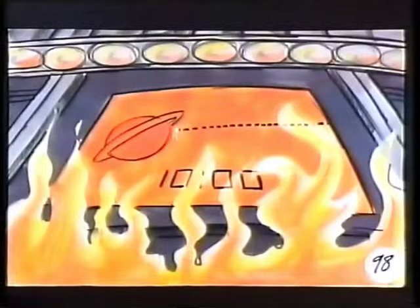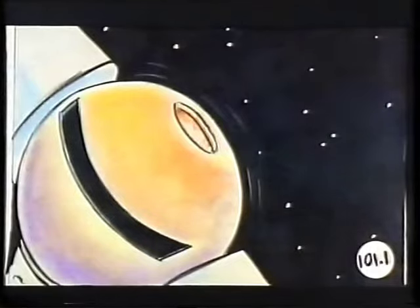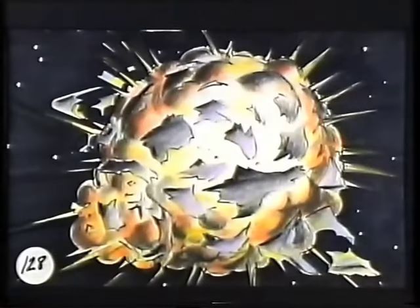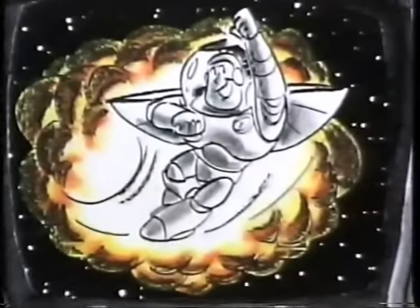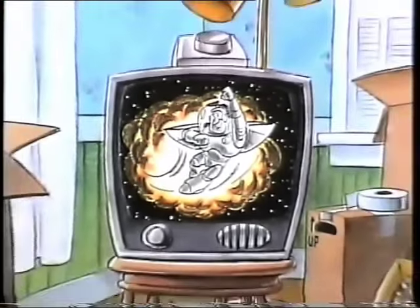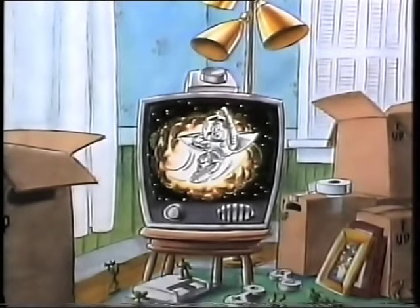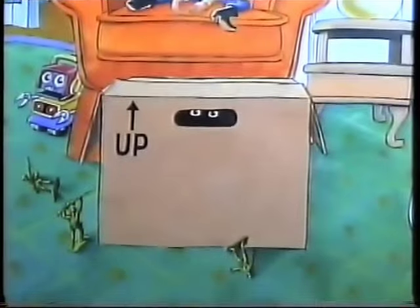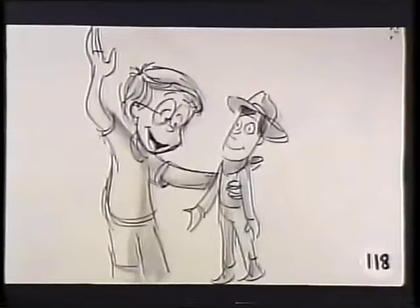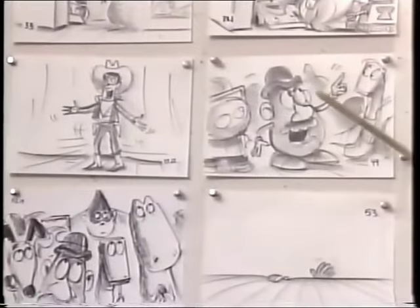The Buzz Lightyear cartoon idea was abandoned and never completed — this assembly of storyboard drawings is all that remains. Restructuring the story to get the right emotional beat meant going back to the drawing board, or in this case, the storyboard.